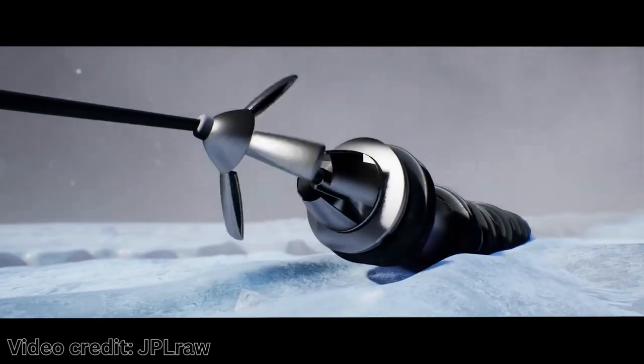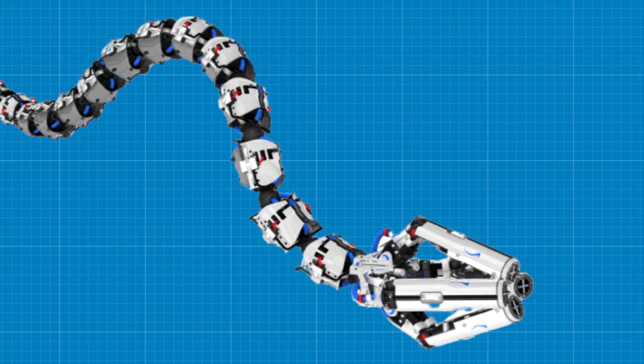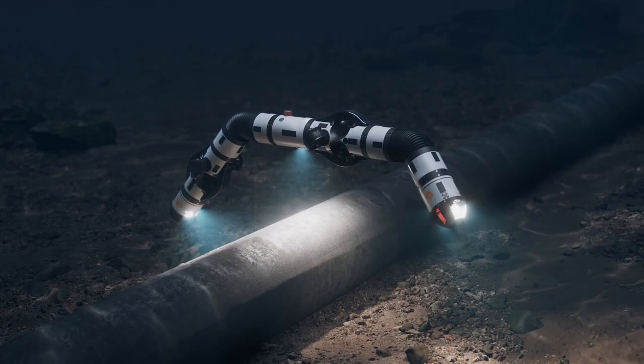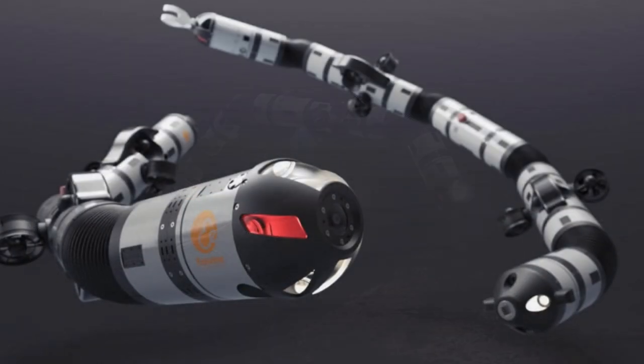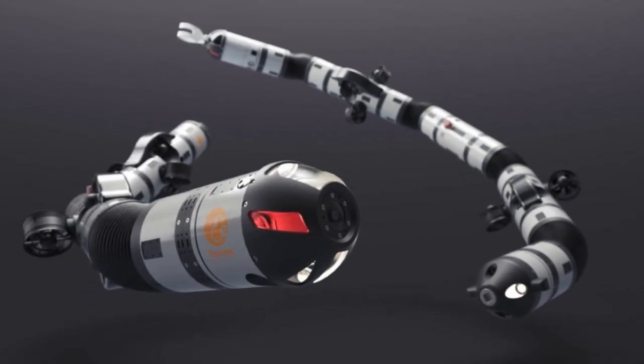NASA is using a startup-like approach for EELS, testing and building quickly. The robot has already gone through multiple versions, and it might look very different from the current pictures when it's sent into space to explore the distant parts of the solar system.